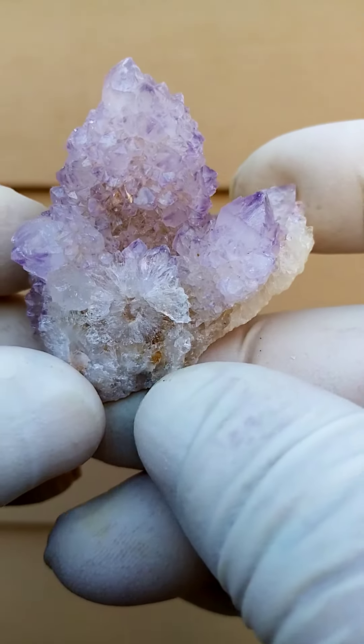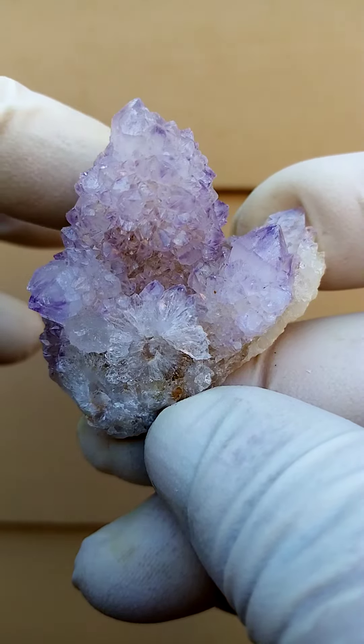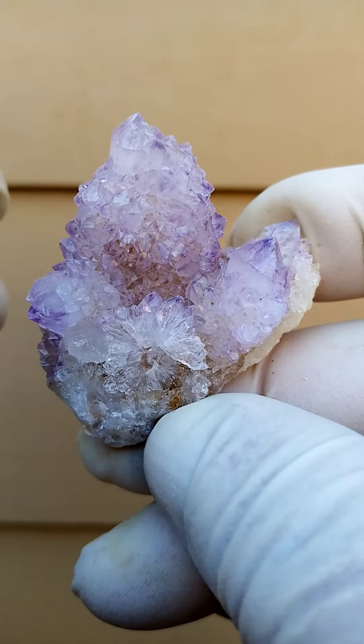One of our many specialities here in South Africa — the spirit quartz. Central quartz crystals surrounded by smaller quartz crystals.